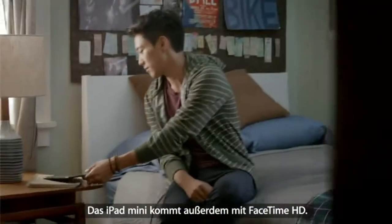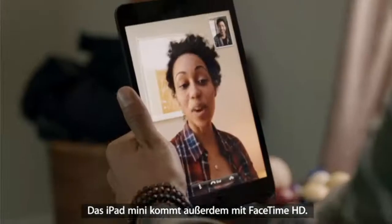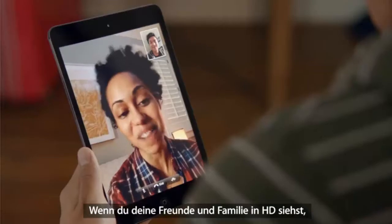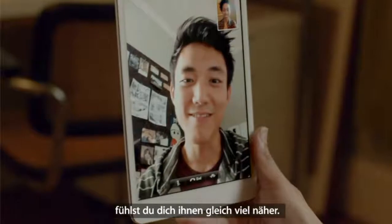And another thing we're really excited about is that iPad Mini comes with FaceTime HD. Seeing your friends and family in high definition makes you feel like you're that much closer.